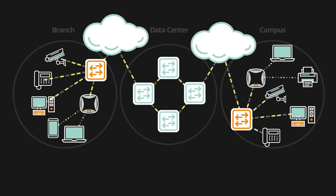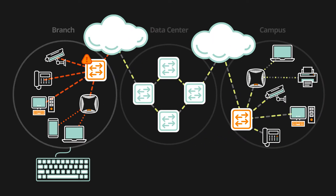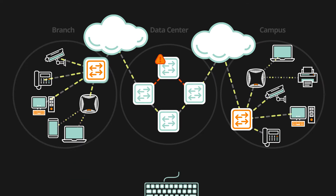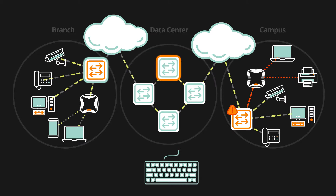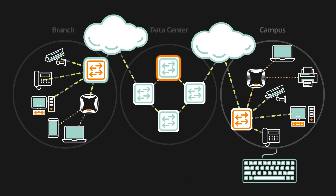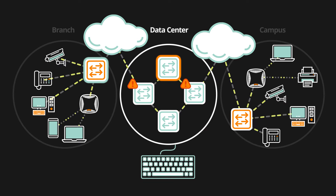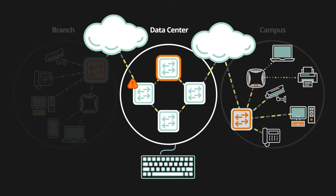In this new world, switching platforms designed for the past aren't enough, and upgrading existing infrastructure will only create a larger patchwork of different hardware, operating systems and management tools, resulting in unmanageable complexity, fragmented operations and a loss of visibility and control.